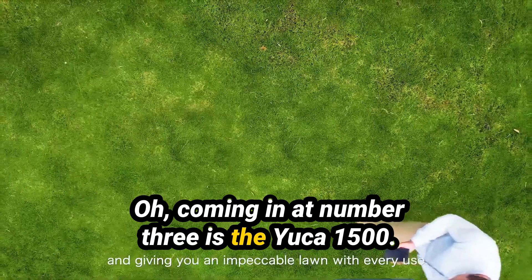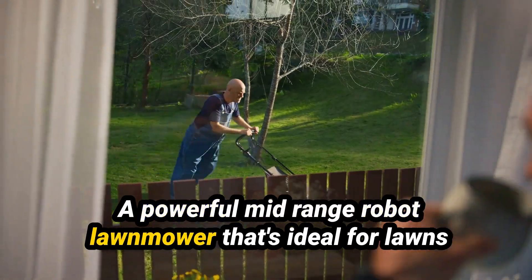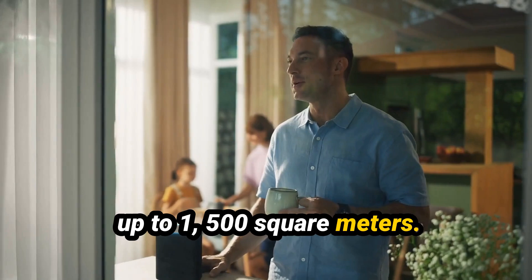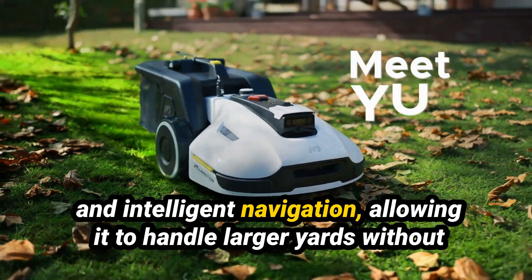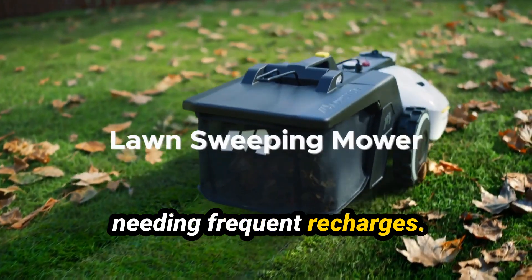Coming in at number 3 is the Yucca 1500, a powerful mid-range robot lawn mower that's ideal for lawns up to 1,500 square meters. It's equipped with a high-efficiency cutting system, long battery life, and intelligent navigation, allowing it to handle larger yards without needing frequent recharges.